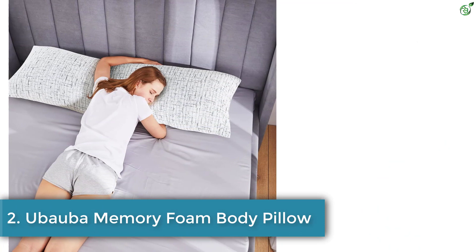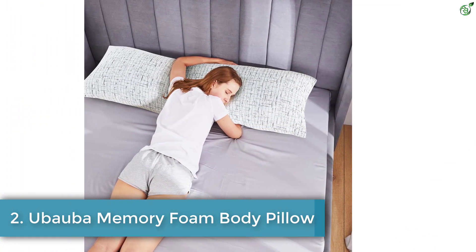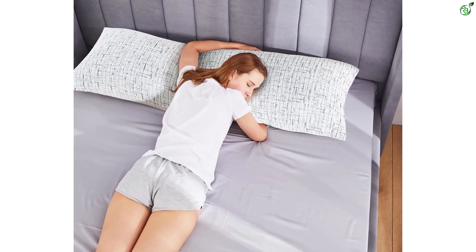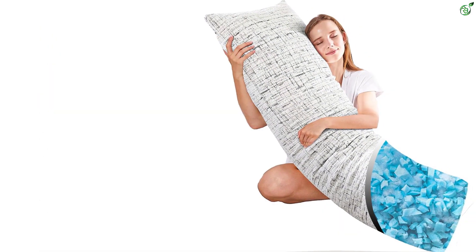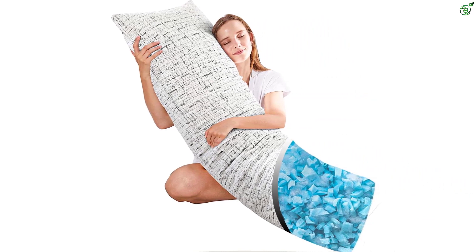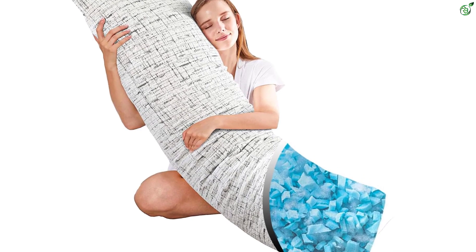Number 2: Yubaoba Memory Foam Body Pillow. The Yubaoba Body Pillow is a versatile and adjustable pillow designed to provide comfort and support for a restful sleep. With its adjustable design, you can customize the height of the pillow to meet your specific needs, making it perfect for all sleeping positions. The pillow is filled with a combination of shredded memory foam and polyester fiber, ensuring a soft and supportive feel.